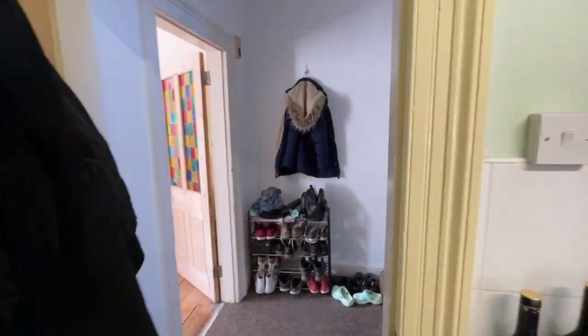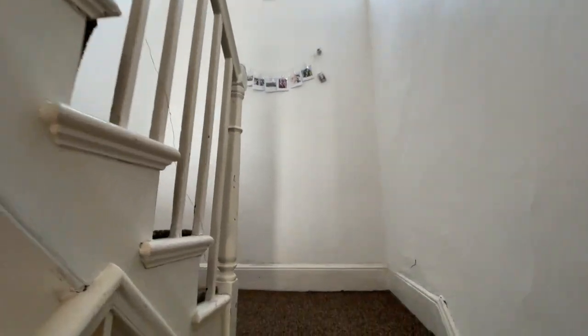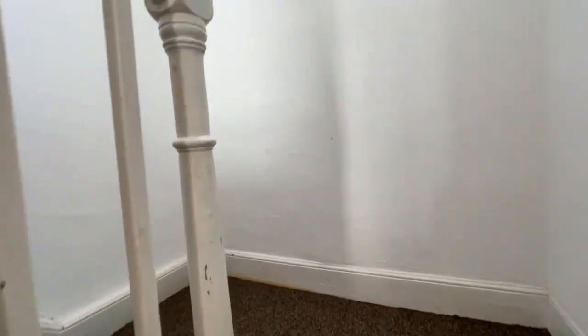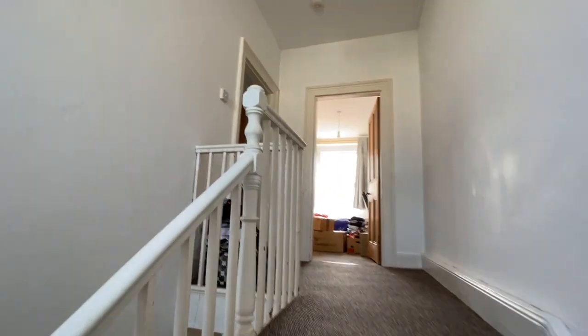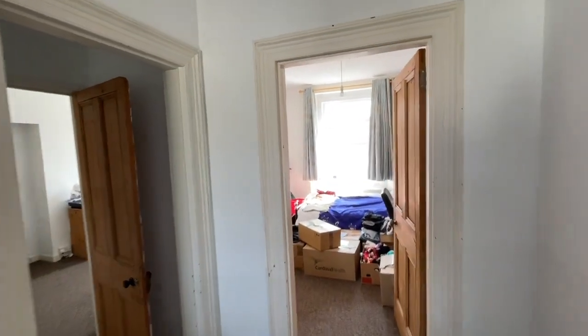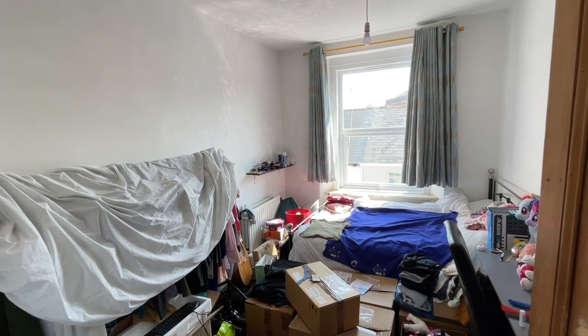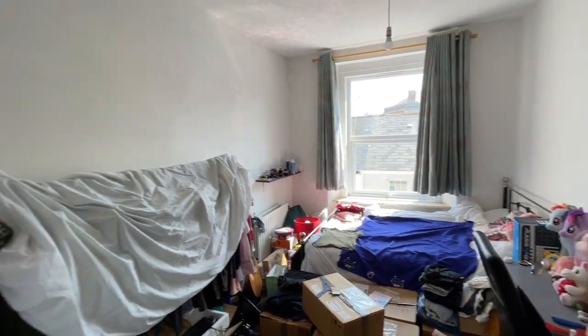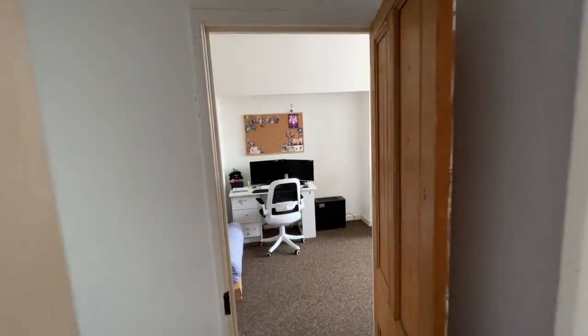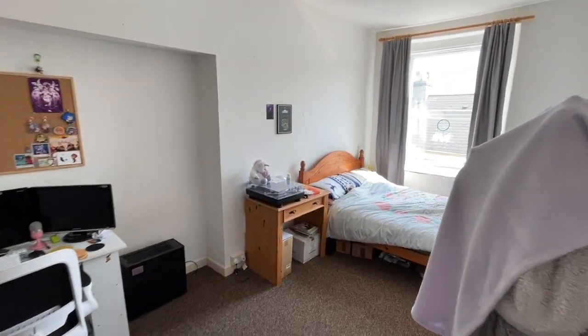Heading upstairs with a small sub-landing with a window to the rear. Then two nice bedrooms. Bedroom two is a double, currently used for storage with a window to the front. Bedroom one is a very large double with a window to the front elevation.